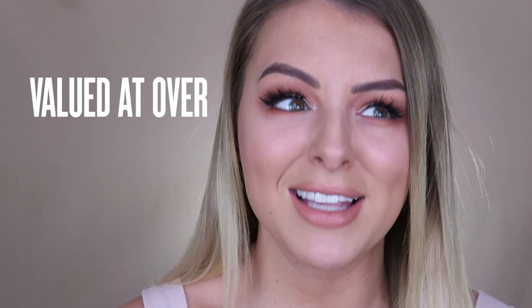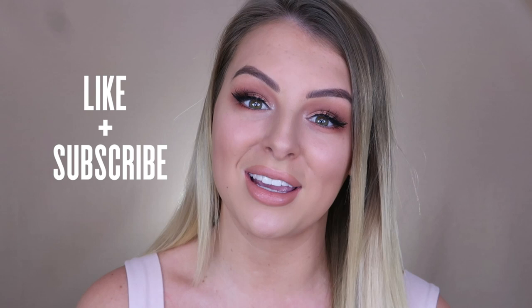That is the end of my tutorial, and this is the look I have created with the Peaches and Cream collection. I hope you've enjoyed watching. If you would like to win the entire Peaches and Cream collection valued at over $1,700, all you have to do to enter is be subscribed to the Mecca Beauty Junkie YouTube channel and leave a comment below with your Instagram handle. Mecca will be contacting one lucky winner. Thank you so much for watching — don't forget to give this video a thumbs up!